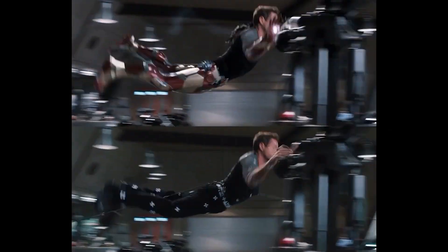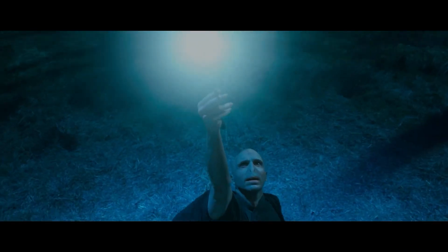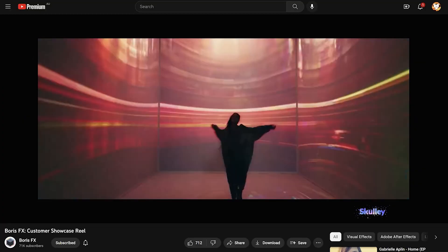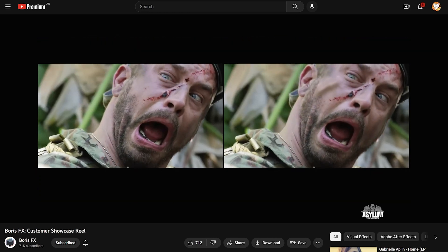You may not have heard the name Boris FX before, but you would absolutely have seen the effects and tools used in many of the popular TV shows and movies out there. Boris FX creates industry-leading plugins, effects, tools, filters, and transitions for filmmaking and visual effects.